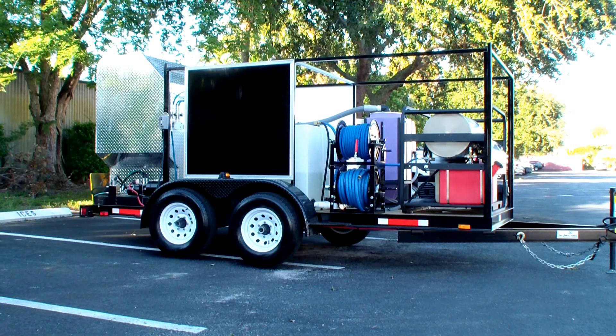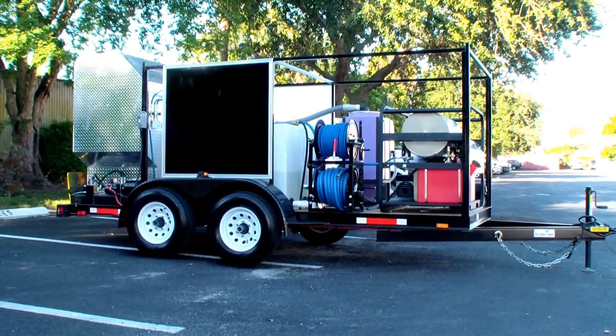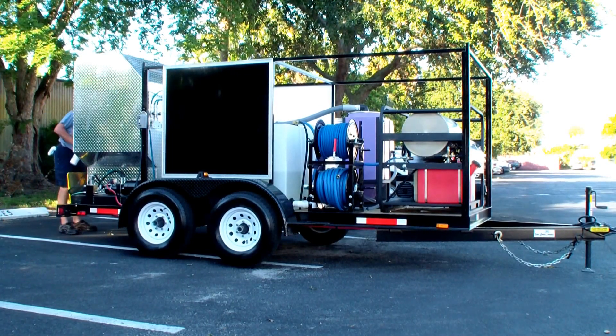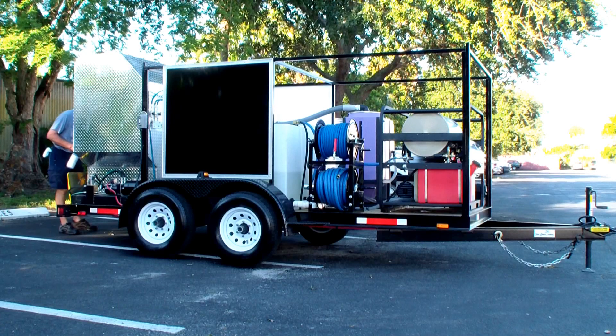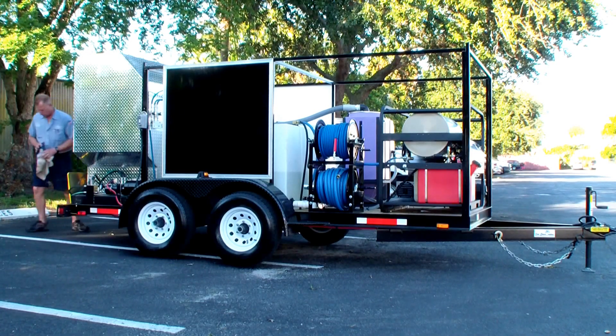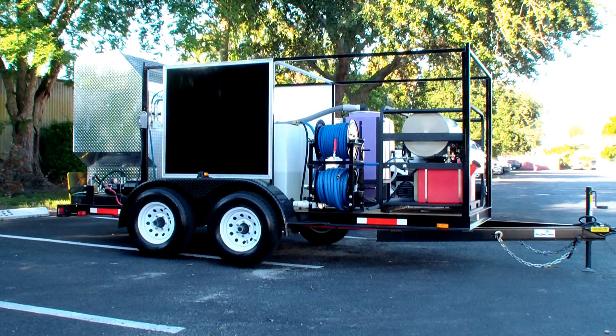We also have a 3,000-watt onboard generator, which powers the wastewater recovery and filtration system on here. That purple tank is the code for non-potable or wastewater. This trailer has two 200-gallon tanks, so it's got a 400-gallon maximum capacity — 200 gallons will be wastewater, 200 supply water. Because you're using recycled water, you're able to reuse some of it; you just need to check the turbidity of the water.